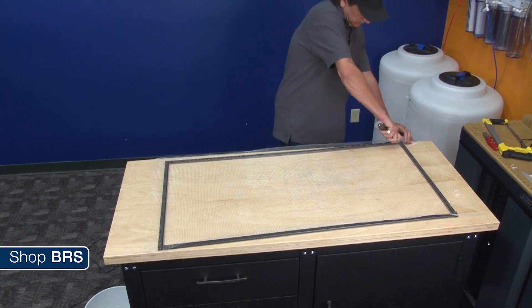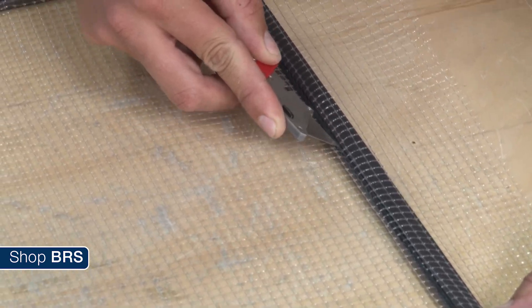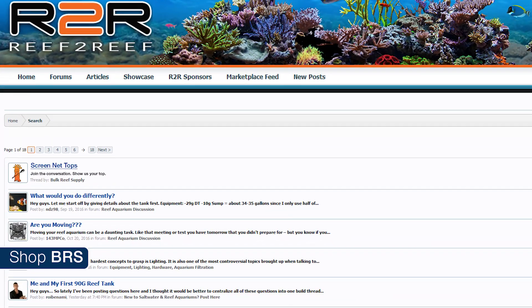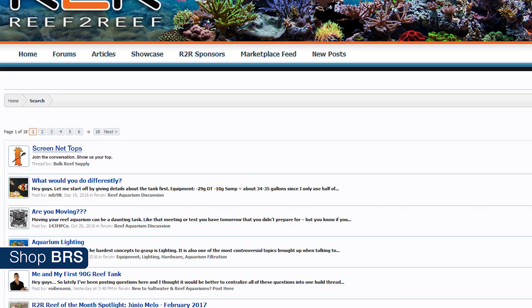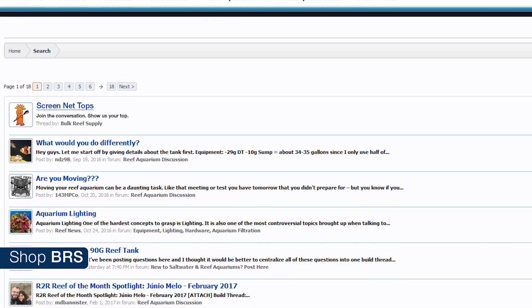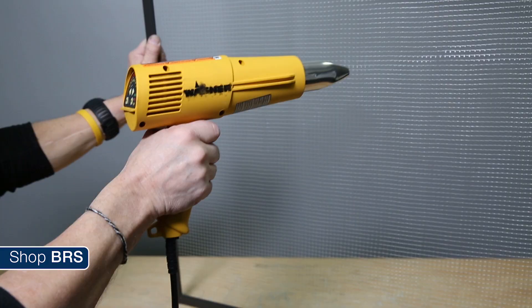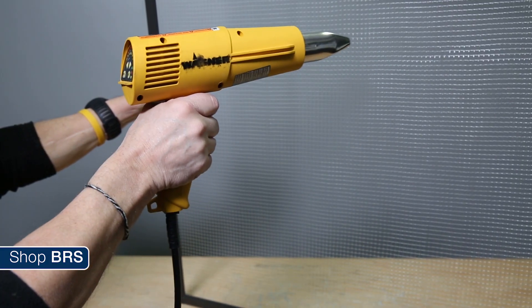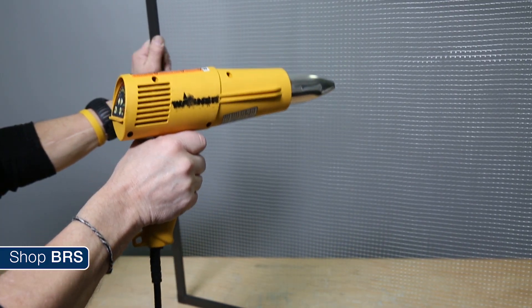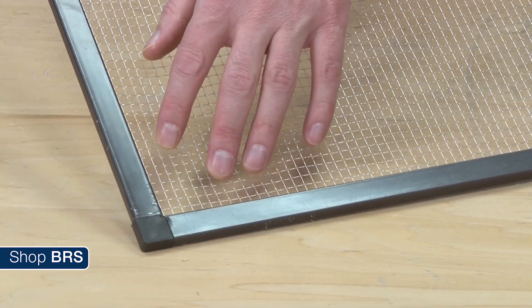The DIY screen net top project has been not just fun but a valuable tool for a lot of reefers. We invite you to join the larger conversation on our Reef2Reef thread — share your pics on how yours turned out, tips on how to make yours easier or better, or ideas to improve the project. The direct link is pinned in the comments. One great tip: use a hair dryer to heat the netting when you're done, which shrinks up the slack and removes wrinkles. If you're careful not to melt the netting, this is an awesome trick.